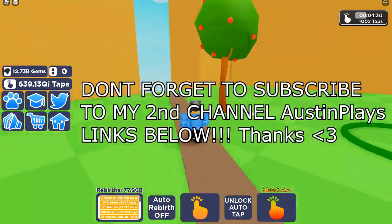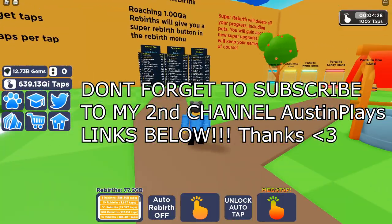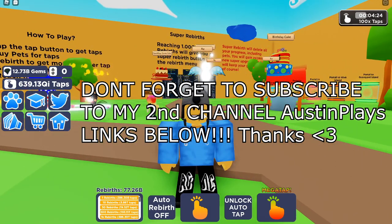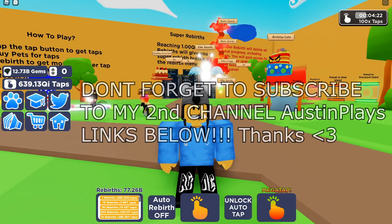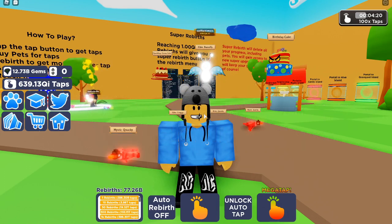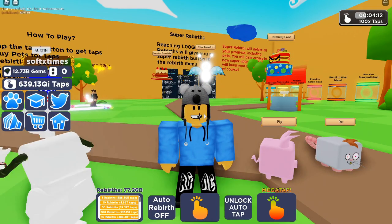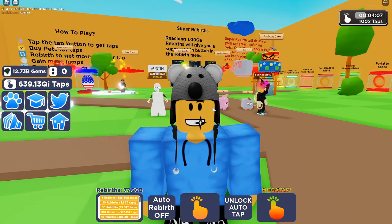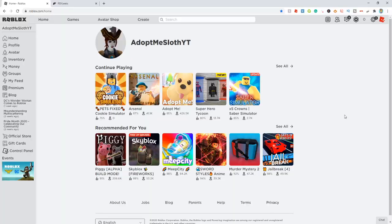Alright you guys, welcome back to the channel. In today's video, we're going to be going over some working Roblox promo codes that you can actually redeem for some free items. Then we're going to be going over a brand new event that just dropped and free items you can get with that event, and then looking at some leaks that might be promo codes coming in the future. So make sure you drop a like if you enjoy, subscribe if you're new, and let's get into this.